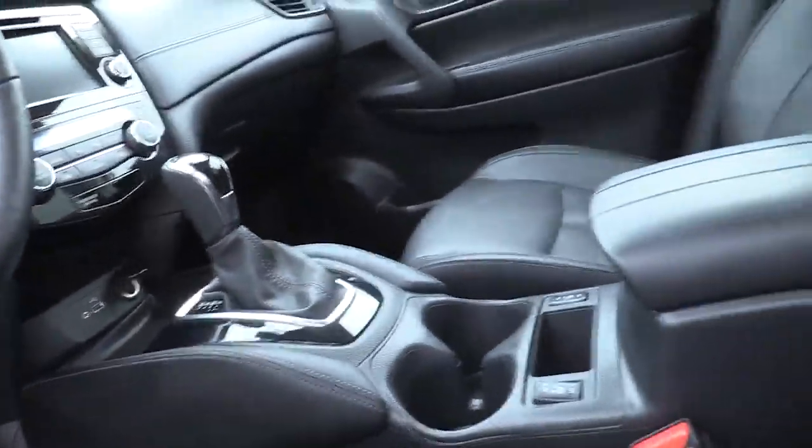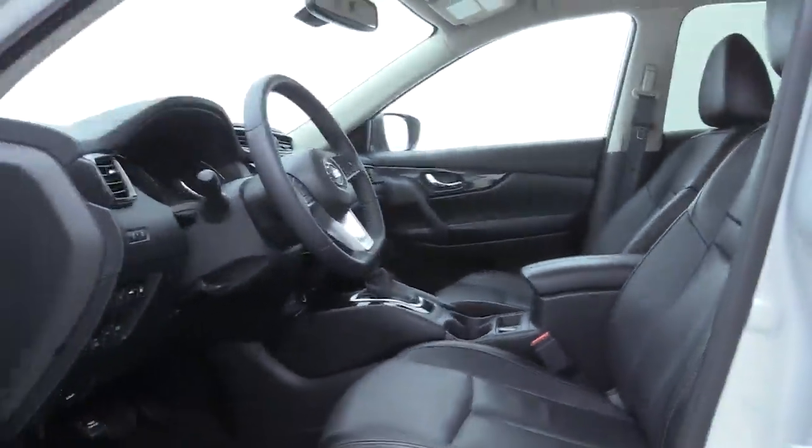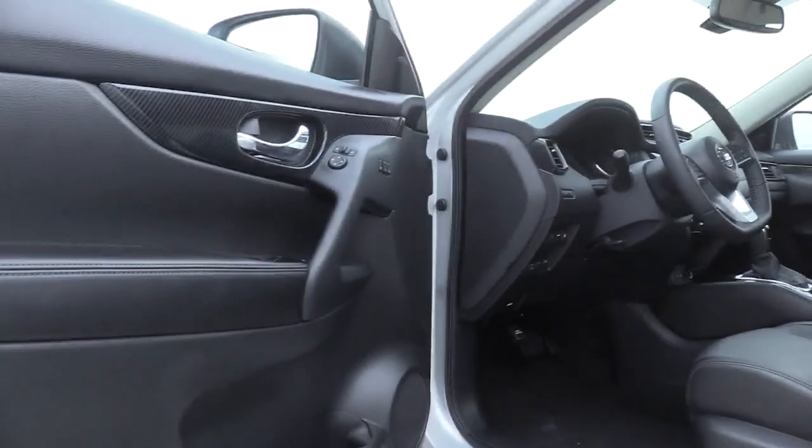Fog lights, heated front seats, heated steering wheel, overhead console, panic alarm, tachometer. Come take a test drive today.